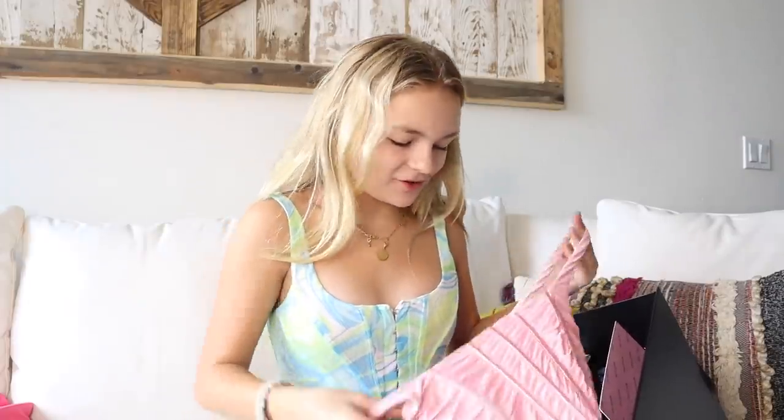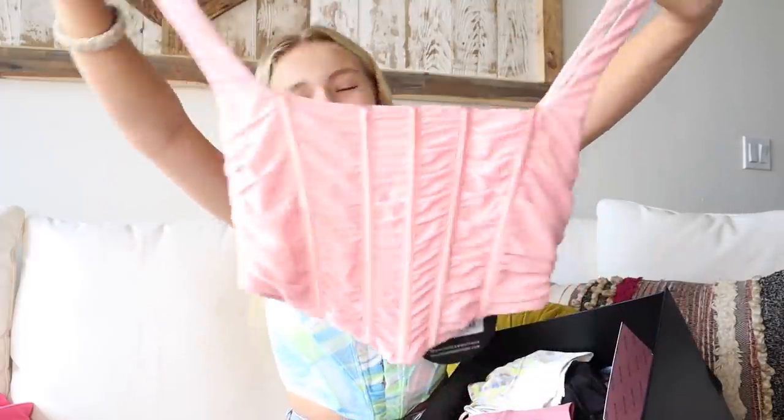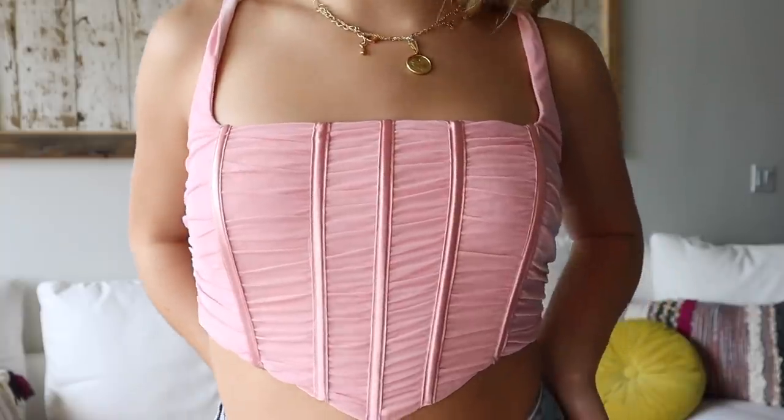The next is also another corset top, and it is also pink. This one has straps — it's kind of similar to the top I'm wearing right now. Pink is my favorite color, not just to wear but in general, especially light pink. The fabric is so comfy and stretchy. I just know I'm going to be wearing this all the time — I feel like it's going to be one of my favorite tops.